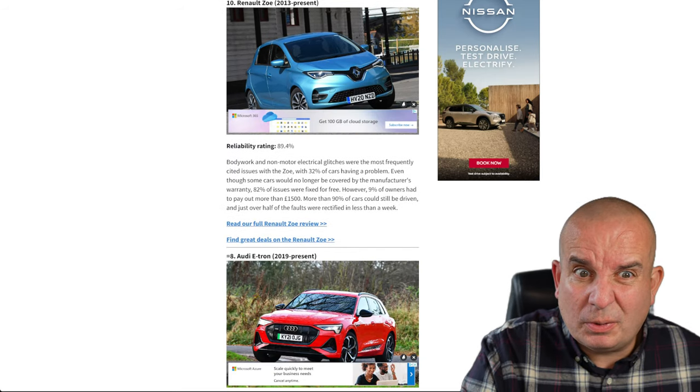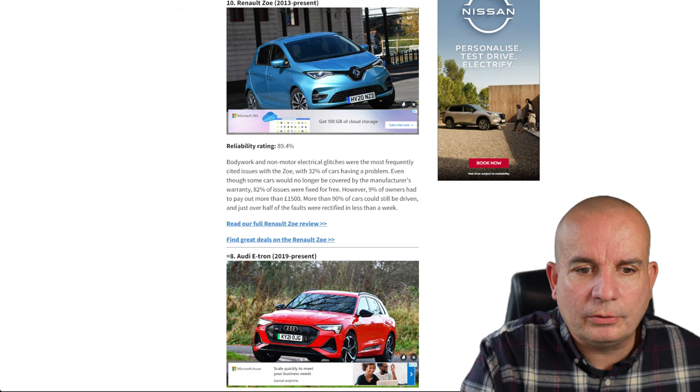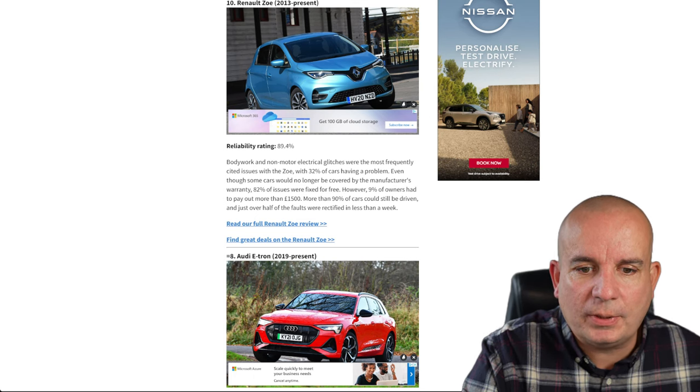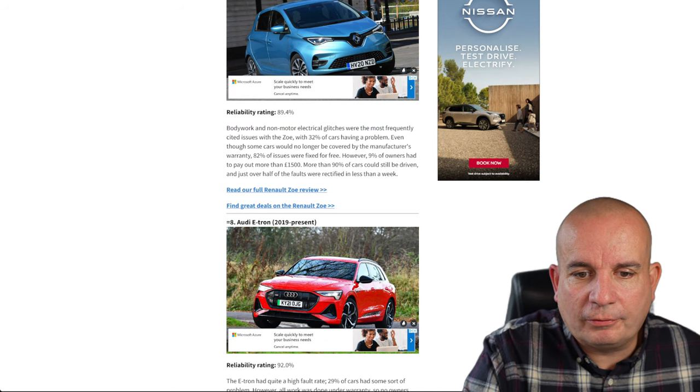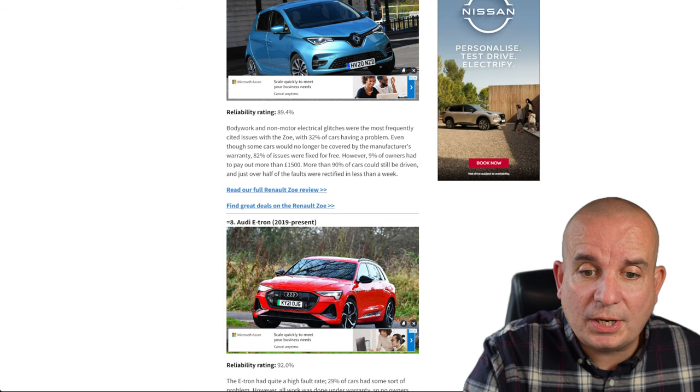Number 10 is the Renault Zoe, which has been around since 2013, so there are probably more of them on the road — 89.4% reliability. Bodywork and non-motor electrical glitches were the most frequently cited issues. Even though some cars were not covered by the manufacturer's warranty, 82% of issues were fixed for free. However, 9% of owners had to pay more than £1,500. More than 90% of cars could still be driven and half the faults were rectified in less than a week.